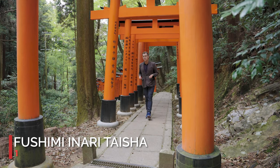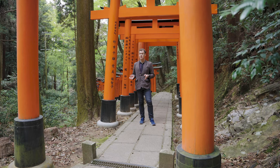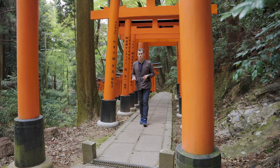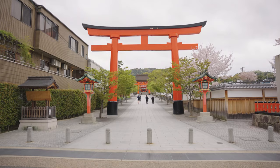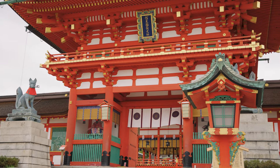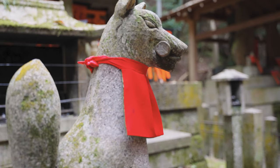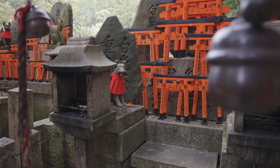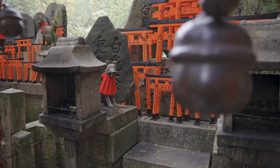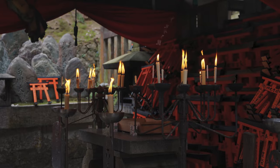And coming in at number one: Fushimi Inari. With thousands of torii gates, it is one of the most iconic images of Japan, and it is the number one tourist spot as well as the number one on my list — and it's completely free. You can enjoy it any time of the day. Just five minutes away from Kyoto Station by train, and appearing in films such as Memoirs of a Geisha and Rurouni Kenshin. Going early to avoid crowds is definitely recommended, but if you sleep in, no need to worry. While the front of the shrine may be very busy, the further you go into the mountain the fewer people you will see. It takes about two hours to walk around the whole course, and because of this there are plenty of spots for you to find for yourself.